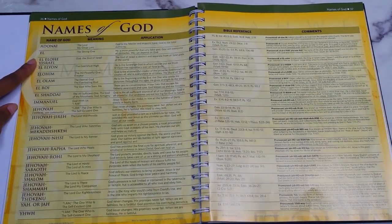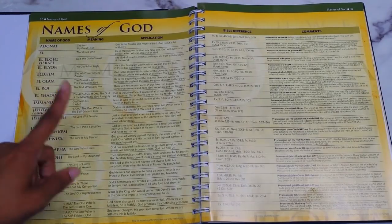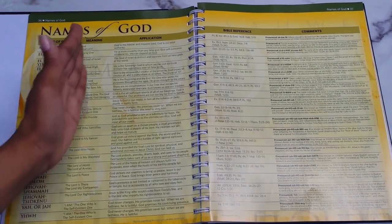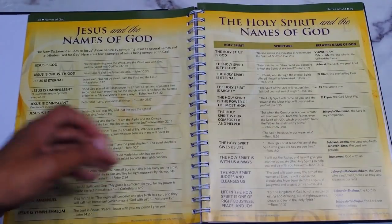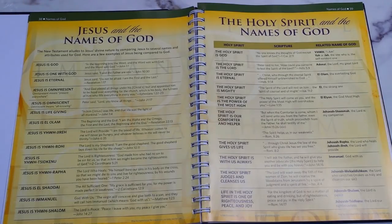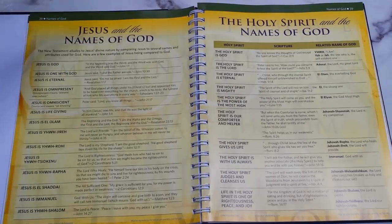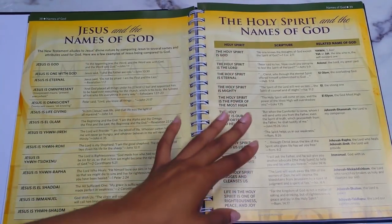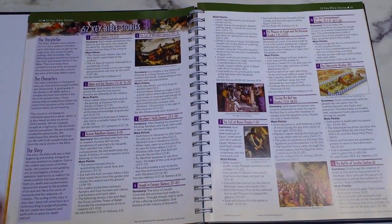Next are the Names of God: Adonai, El, El Elyon, Elohim, El Olam, El Roi, El Shaddai, Emmanuel, Jehovah, Jehovah Jireh, and so forth — with the name, meaning, application, Bible reference, and how to pronounce it. Following that are Jesus in the Names of God and the Holy Spirit in the Names of God, connecting each person of the Trinity to those divine names.